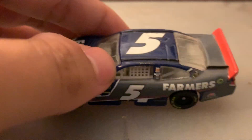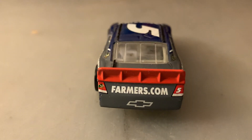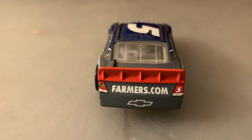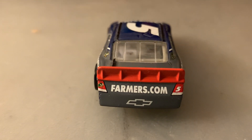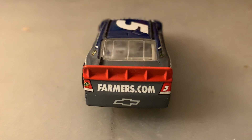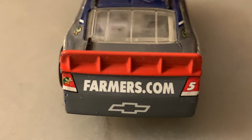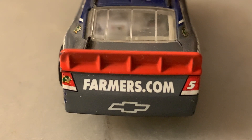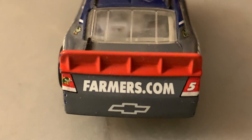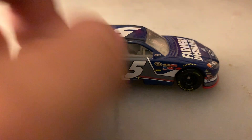The number five is on the top of the car as well. Coming to the back — like most of the cars I have, this one has an oversized spoiler, but that's how the diecasts were back then and I'm fine with it. You've also got Quaker State on the rear, along with the number five, Farmers.com, and the Chevrolet logo. Love the quality of that red spoiler.